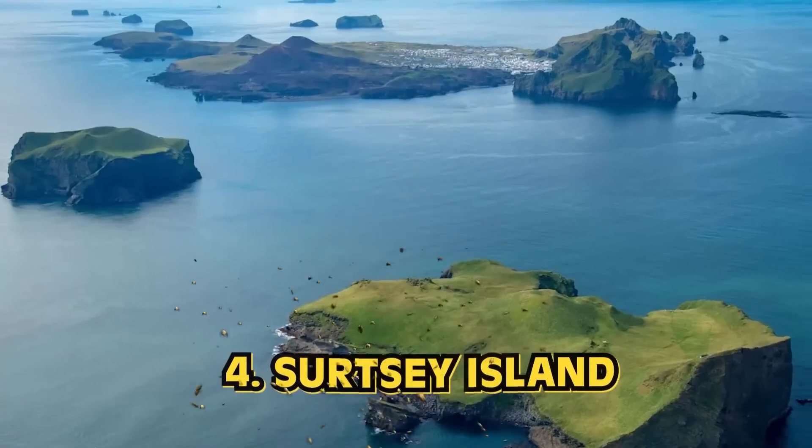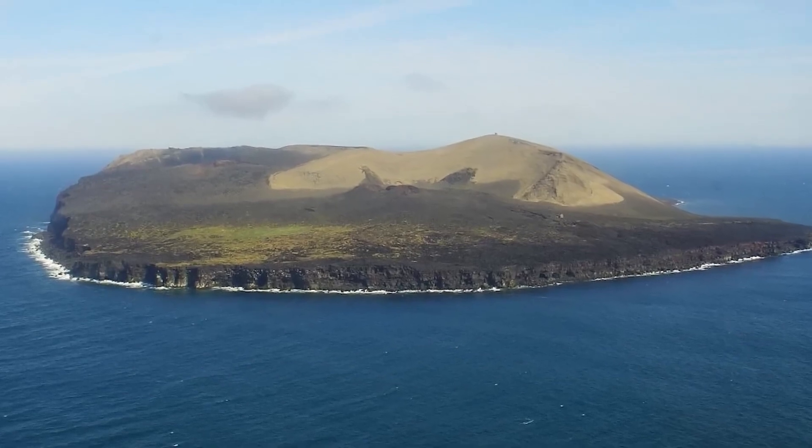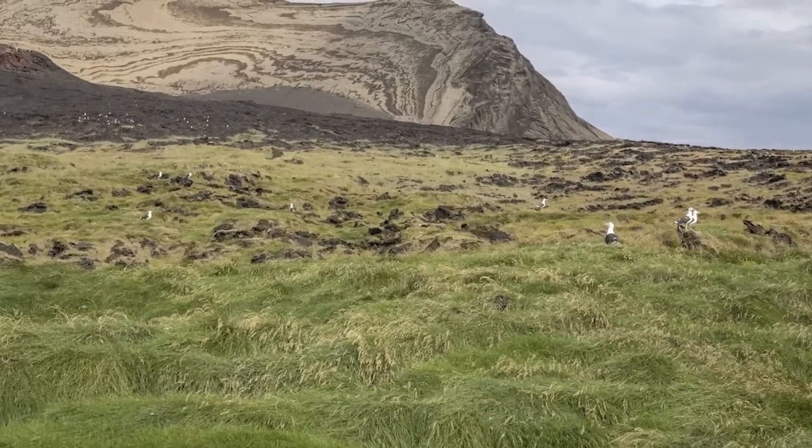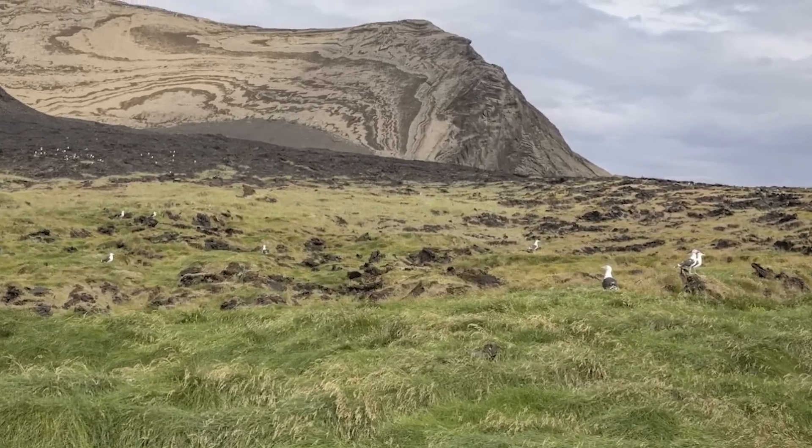Number 4: Surtsey Island. When it comes to new things in life, it's pretty rare that we get a new island. Surtsey Island in Iceland was born from a volcanic eruption back in 1963, and as of right now it's only open to a few scientists and geologists. Scientists have one key rule on this island: no seeds — no chance at life being introduced. One guy accidentally passed a tomato seed and almost ruined the whole operation. It's strange to see the oldest human history and then a new island where humans are essentially forbidden.